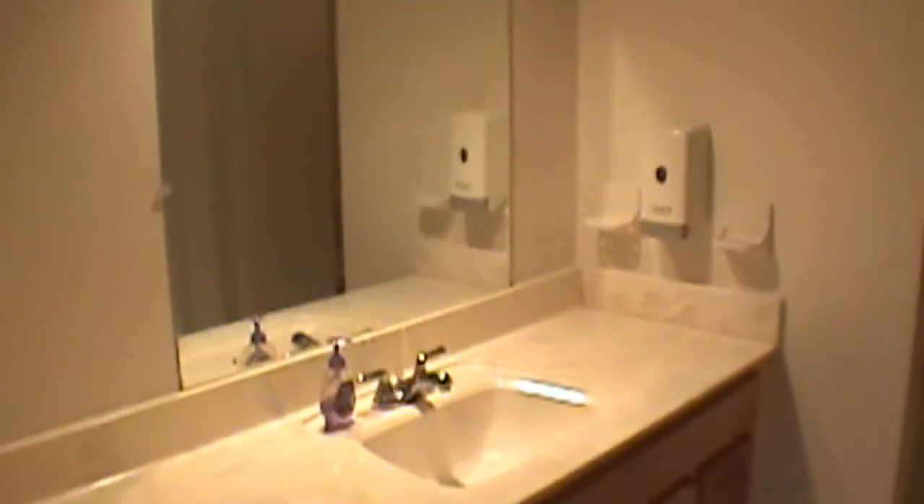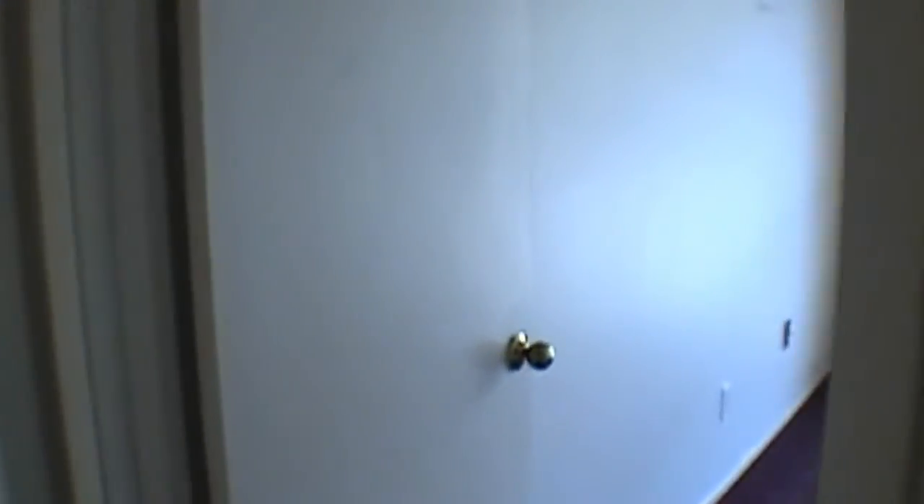We'll come on down to the hall area. We've got the hall bath, which has tile flooring, of course. We have one of the secondary bedrooms here, and this is probably 10 by 15. The next secondary room is probably 10 by 12 in size, with plenty of closet space throughout all the bedrooms.